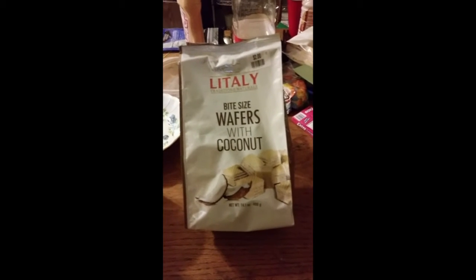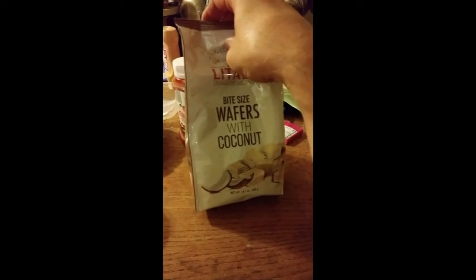These are literally bite-size wafers with coconut. I'm going to show you the nutrition facts and the ingredients — hopefully you'll be able to read that. It does have milk in it, no artificial colors, no hydrogenated fats, non-GMO, no preservatives. It's imported. It does have soy as well, and wheat and coconut — and of course that means some people aren't going to have fun if they eat it.